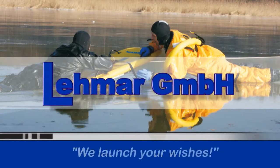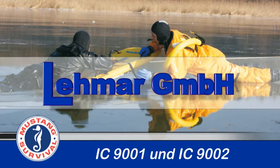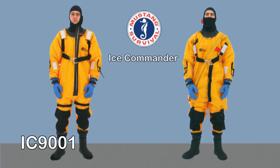LEMAR GmbH — We launch your wishes. The Ice Rescue and Survival Suits IC 9001 and IC 9002. With these suits, LEMAR GmbH offers two professional suits that were specially designed for ice rescue missions.